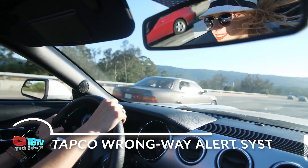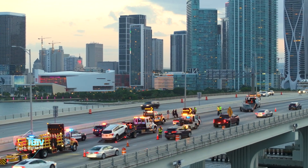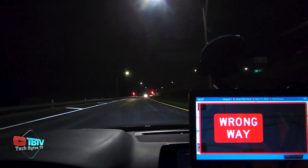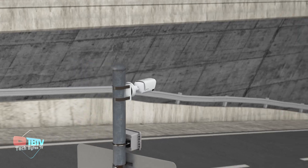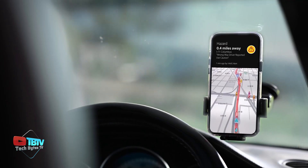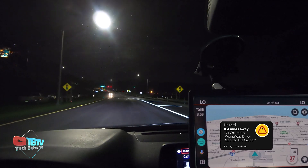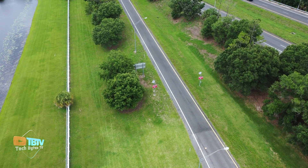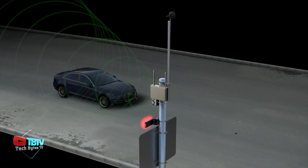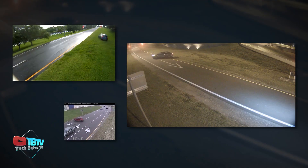The wrong-way alert system redefines the accuracy of wrong-way detection and sets a new standard in road safety. Equipped with advanced Bosch cameras, this system uses artificial intelligence to process and analyze data in real time, ensuring fast and efficient detection. The video sensor technology requires no central server, significantly reducing latency and enabling immediate response. The radar-equipped signal activation zone acts as the first line of defense — if a vehicle enters in the wrong direction, visual and audible alerts including high-intensity lights and clear messages are activated. If the driver ignores these signals, Bosch's video sensor cameras capture the event in high resolution, providing visual evidence for the authorities.